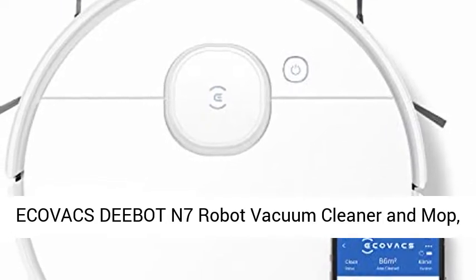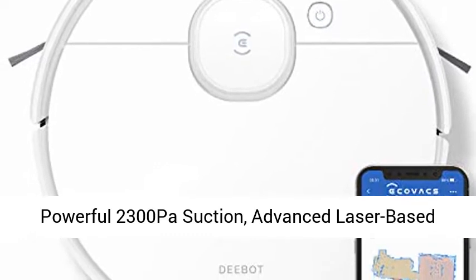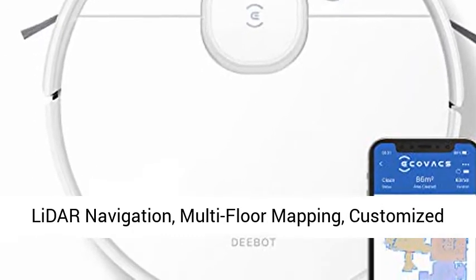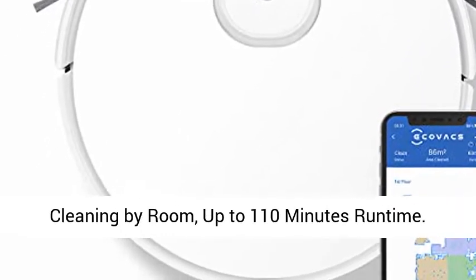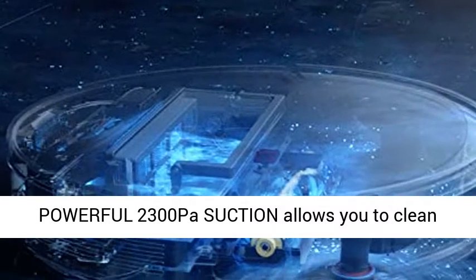Ecovacs Deebot N7 Robot Vacuum Cleaner and Mop. Powerful 2300 Pascal Suction. Advanced Laser-Based LiDAR Navigation. Multi-Floor Mapping. Customized Cleaning by Room. Up to 110 Minutes Runtime.